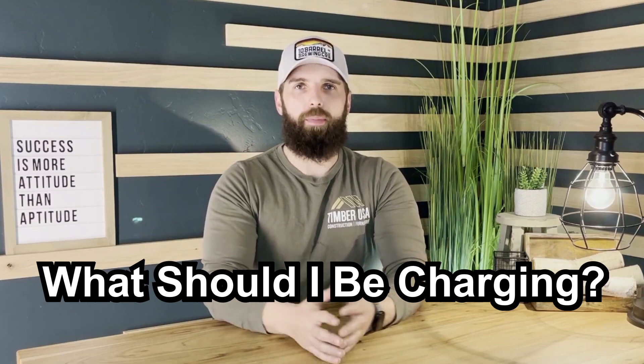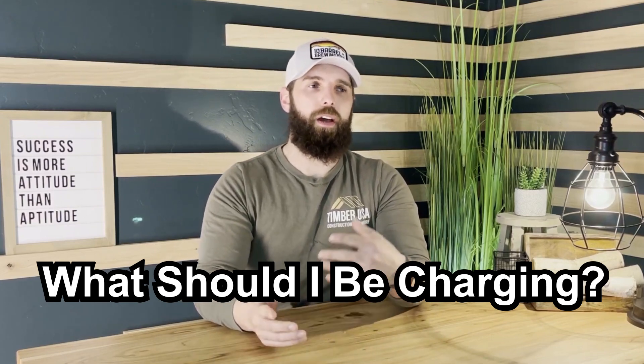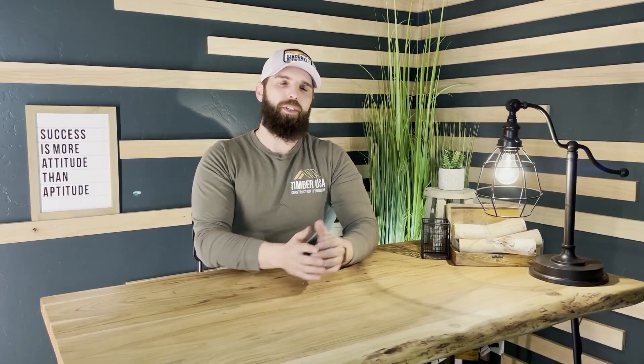A lot of the questions I've been getting are from people who are brand new to woodworking and just starting to sell online. The big question is: what should I be charging? How much money should I be making in order to not undercut myself but also not lose out on the sale? I'm going to break this down into a few different categories depending on where you're at with your business growth and skill level.